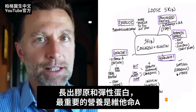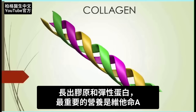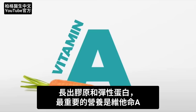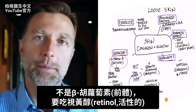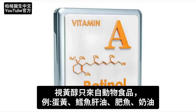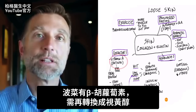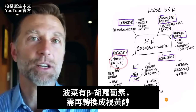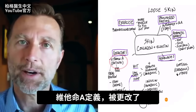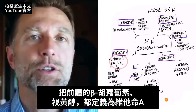The next thing is related to collagen and elastin cofactors — nutrients that help the development of collagen and the creation of elastin. The most important cofactor is vitamin A, and I'm not talking about beta-carotene, which is the precursor. I'm talking about the active form of vitamin A: retinol, which only comes from animal products — like egg yolks, cod liver oil, fatty fish, butter — versus spinach, which has the beta-carotene that has to convert into the active form, and a lot of people don't convert very much of it.